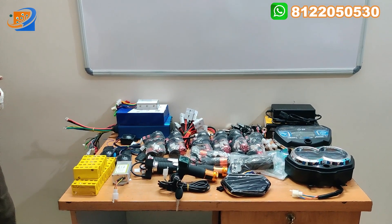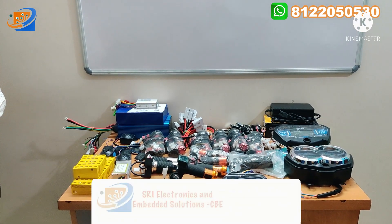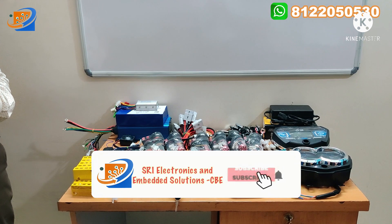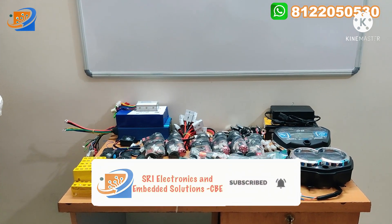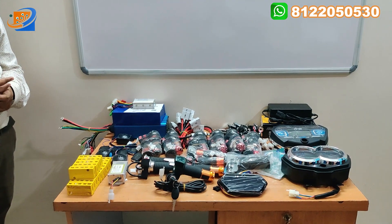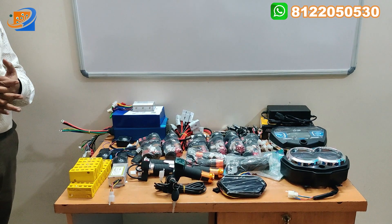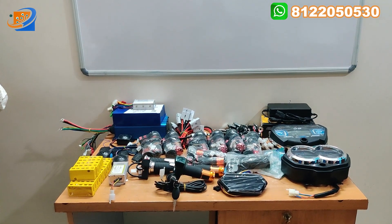We also have BLDC motors, starting from 800 watts, 1000 watts, 1250 watts, up to 1500 watts BLDC motor kits. For 17-inch hub motors, we have 1000 watts, 1500 watts, and 2000 watts. We have recently updated to include 2000 watts as well.